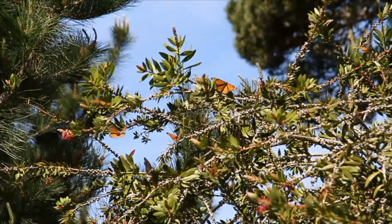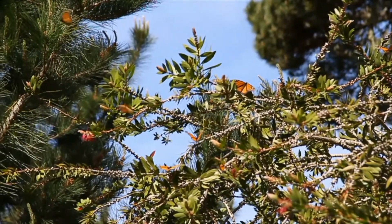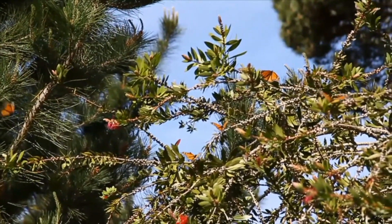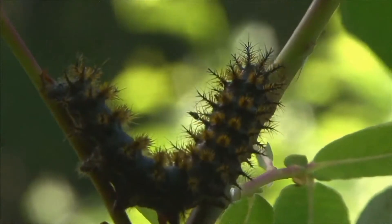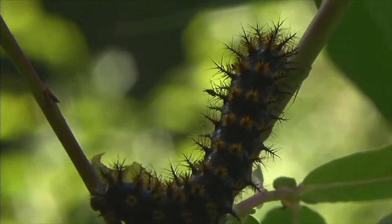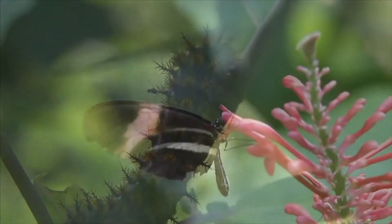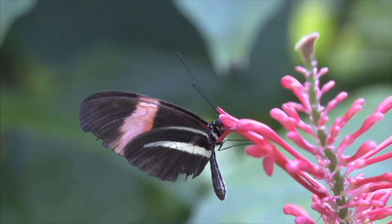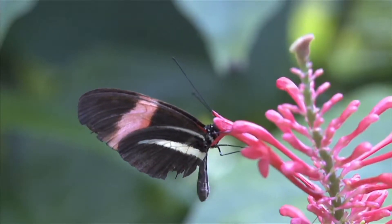Along with the physical changes, metamorphosis also brings about changes in behavior. A caterpillar spends its time crawling and feeding on plants. As an adult, a butterfly spends its time flying from flower to flower and sipping nectar.